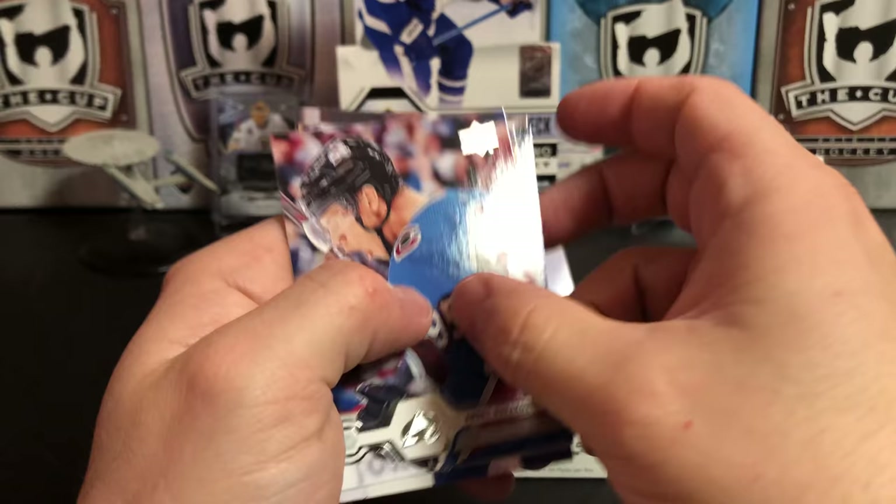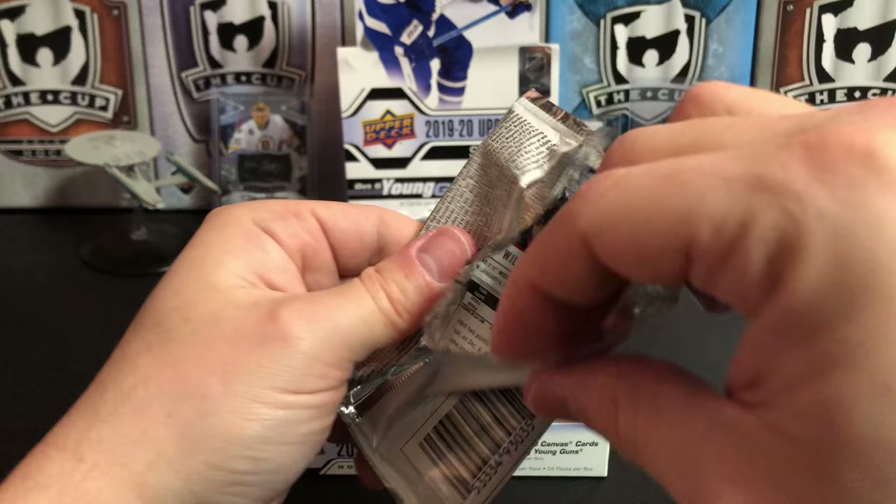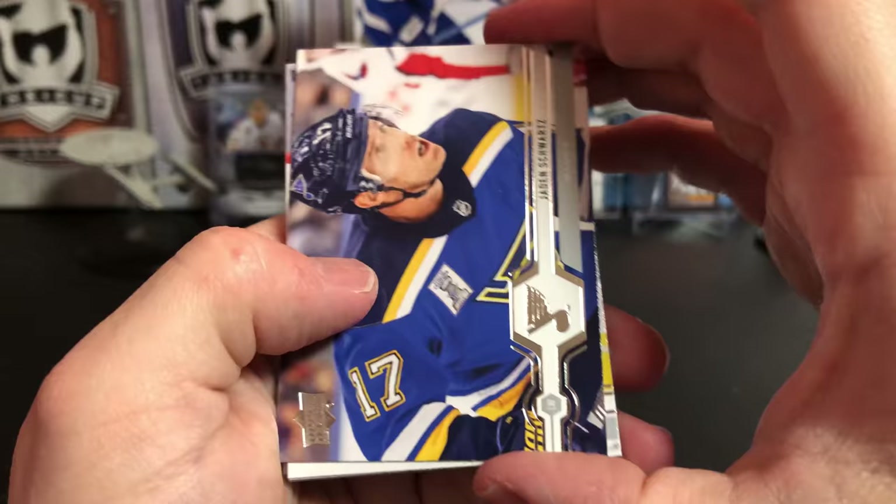Andre Burakovsky, Jason Spezza, Patrick Kane, James Reimer. I'm sure his value isn't very high on his rookie card though, because he's not a superstar offensive defenseman, and those seem to be the only ones that tend to get a lot of love in the hobby.